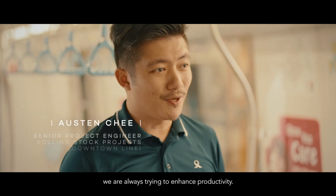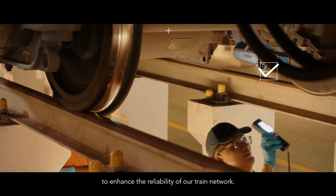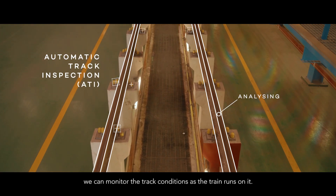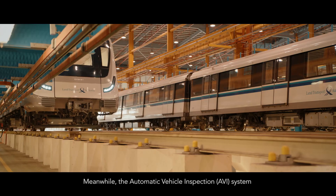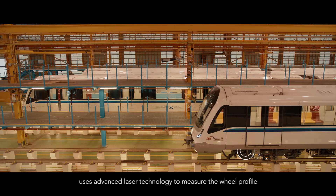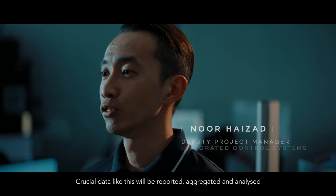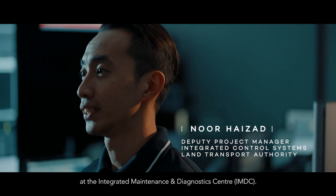With limited maintenance time, we are always trying to enhance productivity and make use of every second to enhance the reliability of our train network. With the automatic track inspection system, we can monitor track conditions as the train runs on it. Meanwhile, the automatic vehicle inspection system uses advanced laser technology to measure the wheel profile each time the train returns to the depot and ascertain if it is worn out and requires maintenance. This data will be reported, aggregated, and analyzed at the integrated maintenance and diagnostic center.